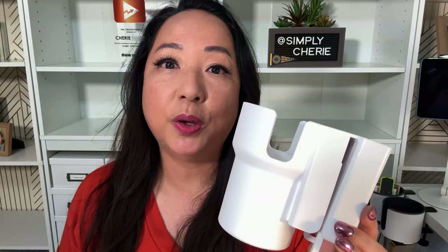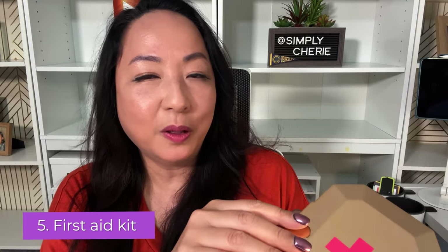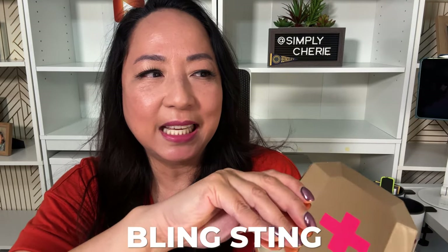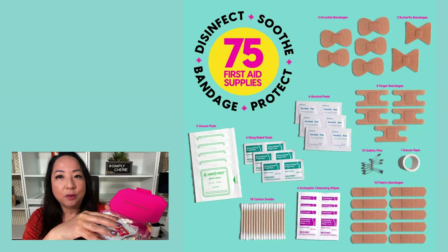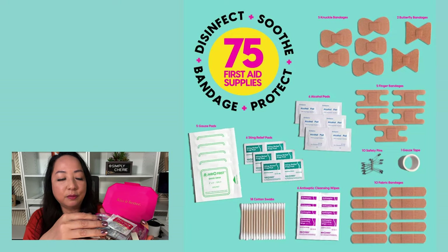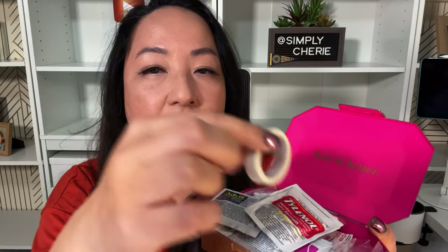Number five for my beach bag essentials is a first aid kit. This one is very popular right now — it's called the Sting Bling. It's basically a very pretty container. I love it. It's thin enough, feels sturdy enough, and it closes quite well. It has the basics in there. I'll put a picture so you can see a list of what's in here, but it has the basics like band-aids, some Q-tips, a little bit of tape.